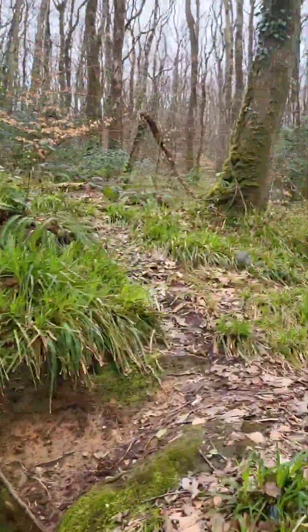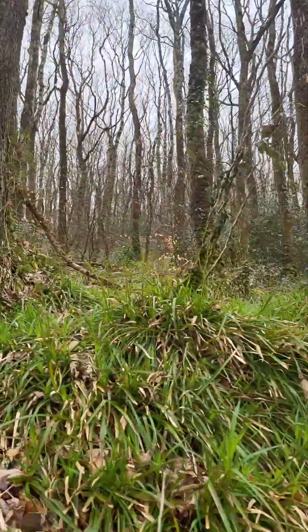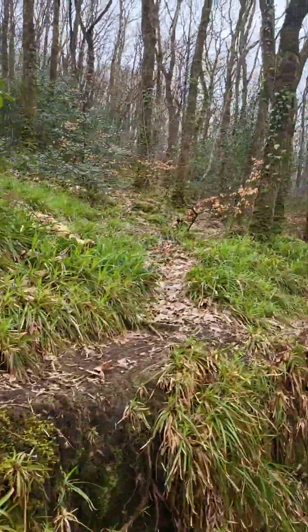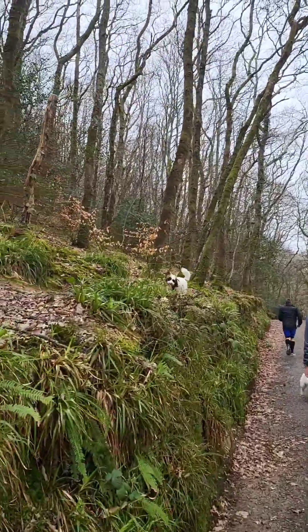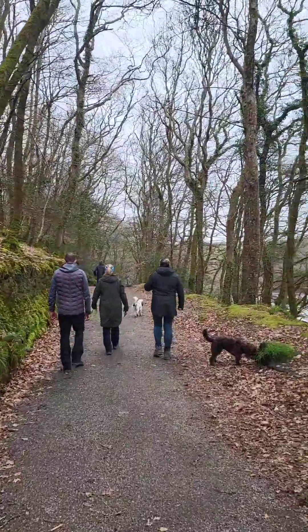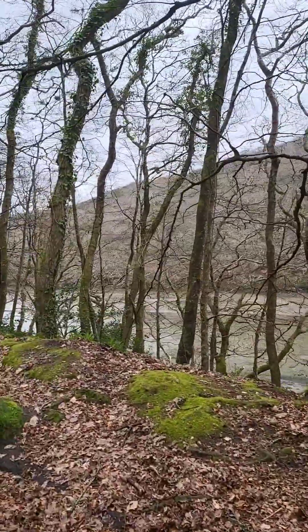Forest walk now. It's beautiful - you can see all the bluebells starting to come out. It's popular with runners as well, and our dogs are having a great time. Look at Phoebe - look at Phoebe, so happy. And we're right next to the river, so we've got the river and forest walk. Beautiful.